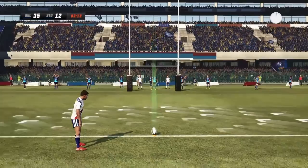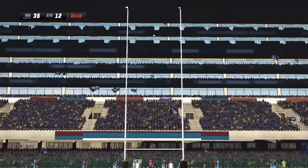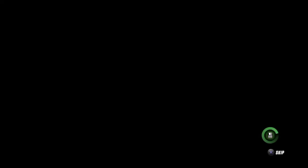Well, they don't come much easier than this. Successful conversion — 35-14. And in fact the whistle blows. The game is over.